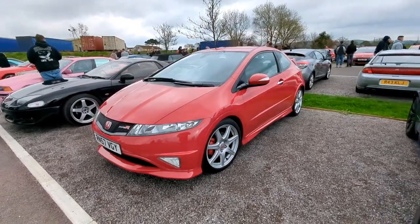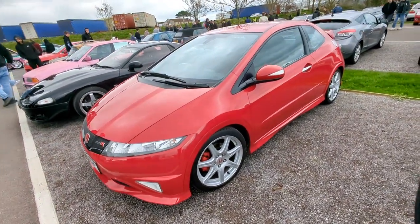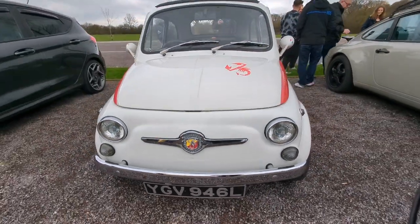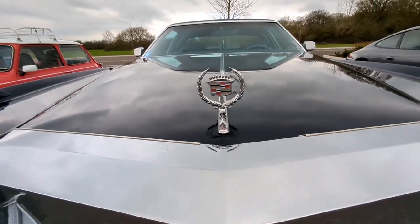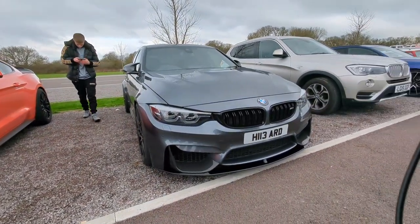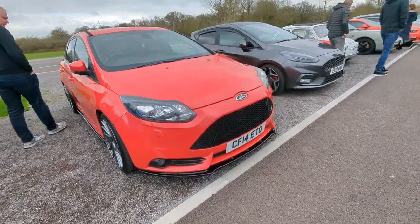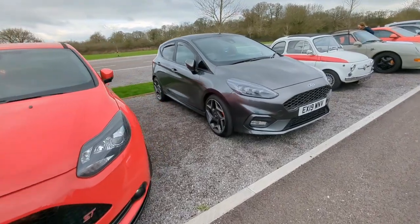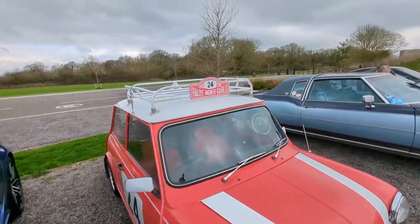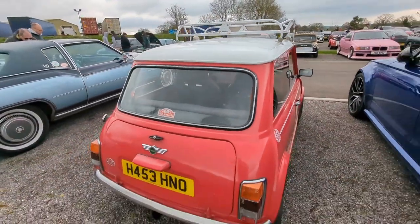Nice condition FN2 Type R. I really miss mine, I'll be honest. That's really nice. Love a Mini, especially in red - it's got a roof rack on it. Right in Monte Carlo there. Lovely looking example.